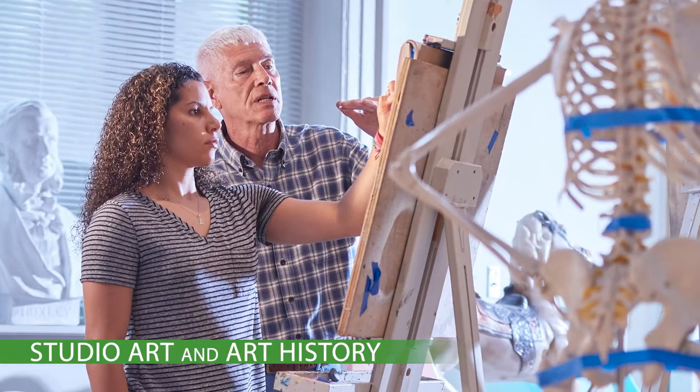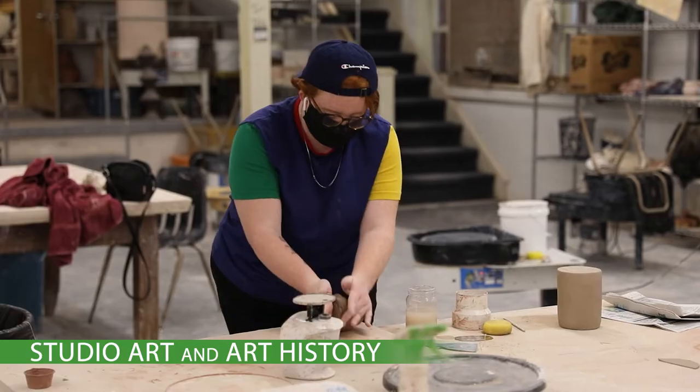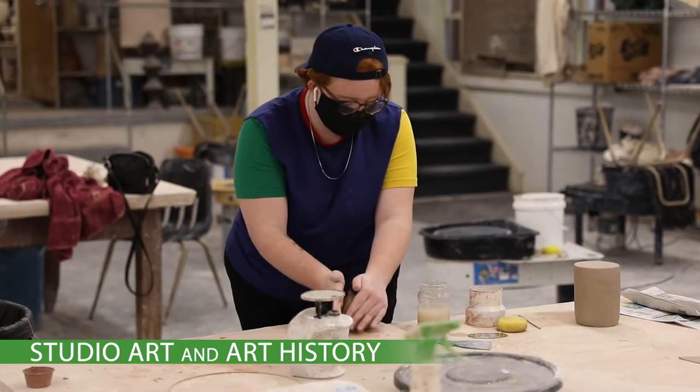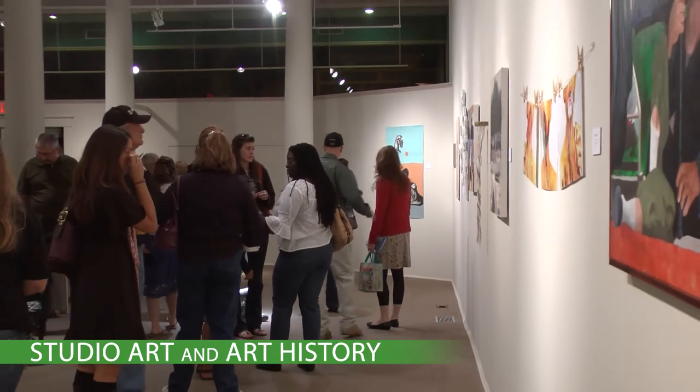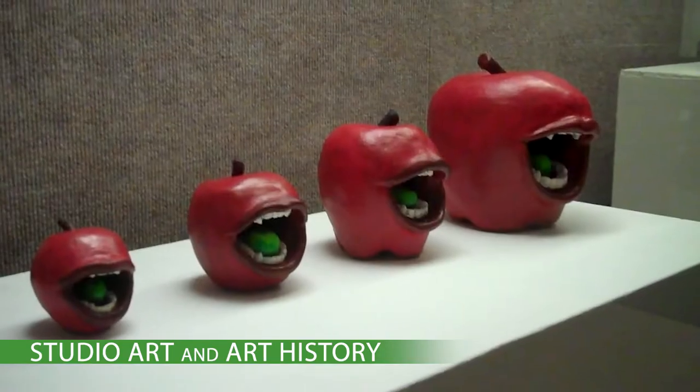Studio Art majors will receive close faculty mentorship, and our program reserves seats in popular classes to ensure you'll be on track to complete your degree within four years. Our program offers four main media for students to explore: drawing, painting, sculpture, and ceramics.